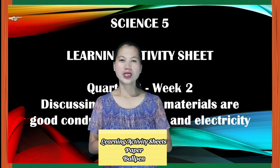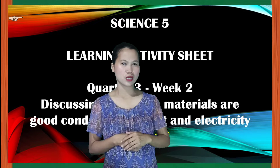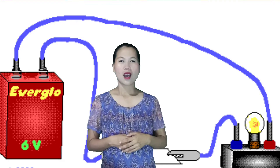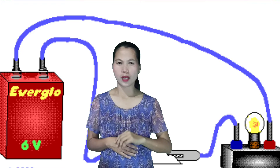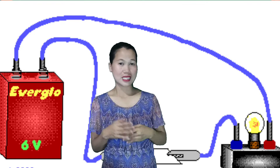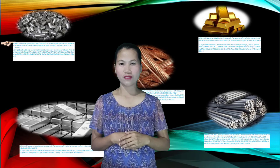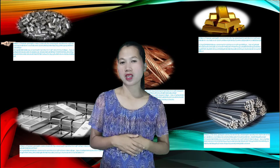Today, I will discuss why some materials are good conductors of heat and electricity. Have you noticed that nowadays you can do things easily and comfortably? Most places in the country have electricity, and because of this, you can just click the switch to make a dark place lighter.